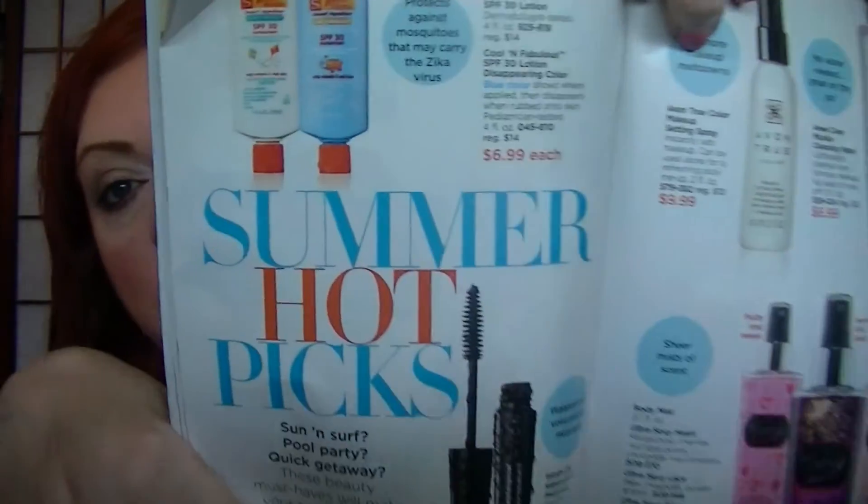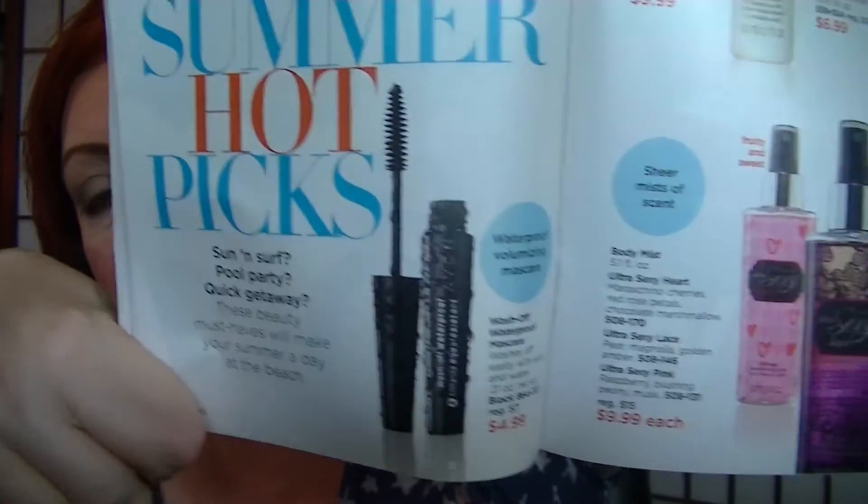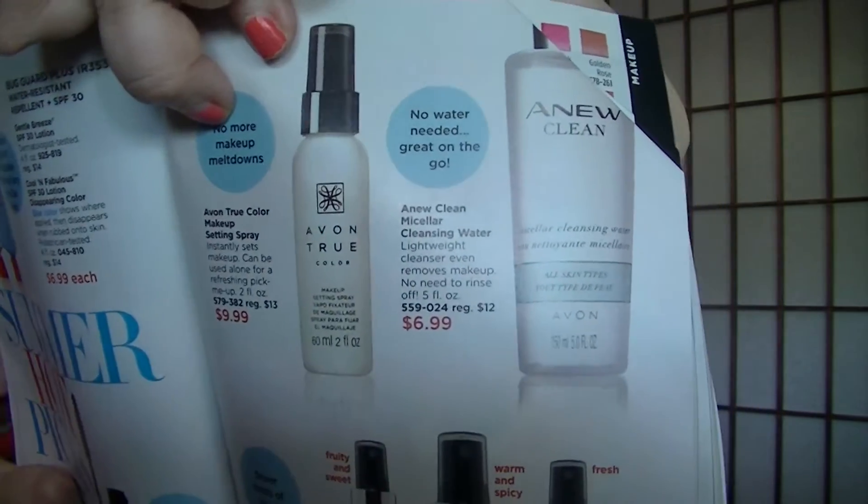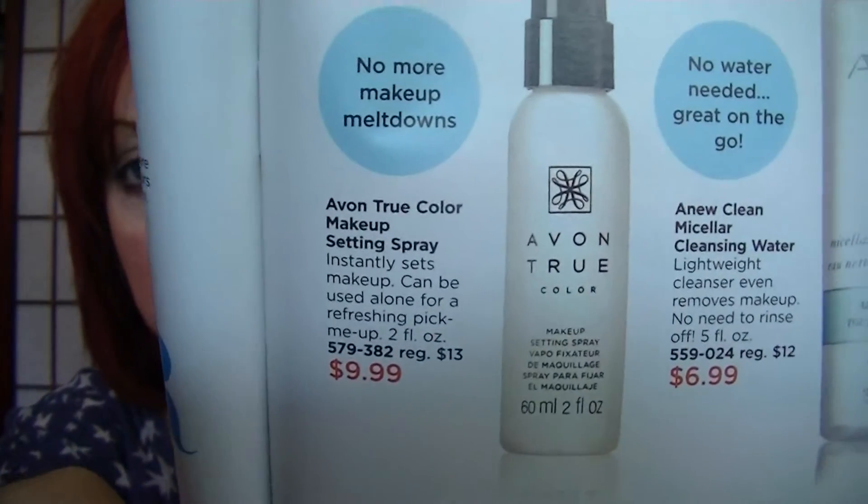Pages 48 and 49 are Summer Hot Picks for your pool party or quick getaway. They have bug guard with SPF, wash-off waterproof mascara, ultra sexy body sprays, eye makeup remover, and the makeup setting spray — not the micellar water, I glanced at the packaging wrong. This stuff does work. I was thinking about doing a video about items you might think you don't need but actually do.